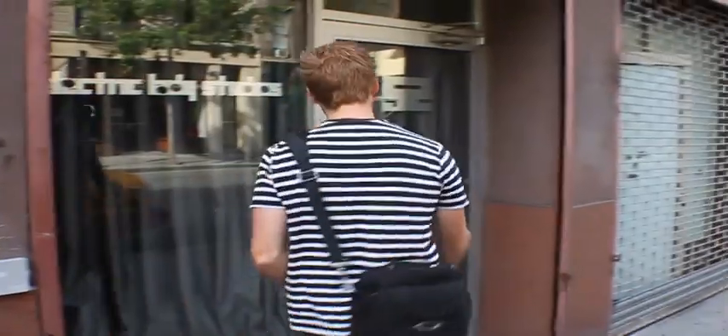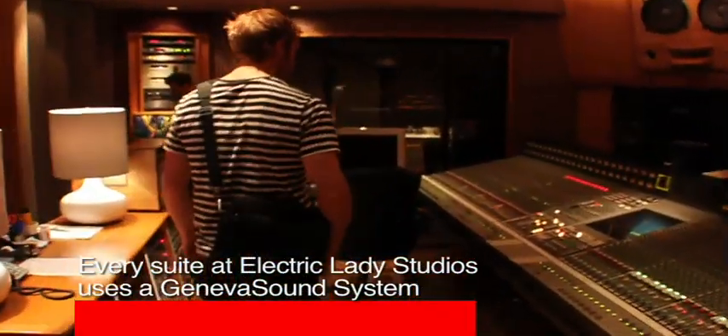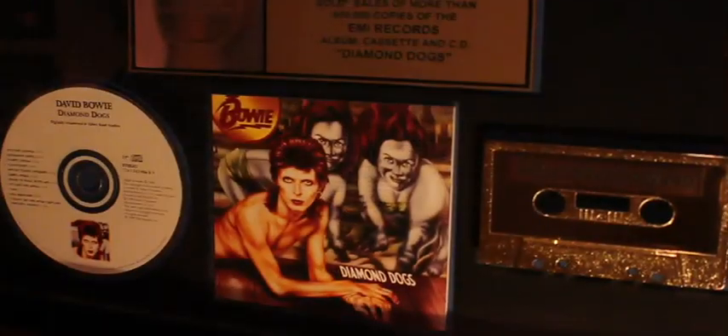I'm Nick Harves. I'm a producer-mixer. We're in Electric Ladyland Studios in New York City, home to thousands and thousands of great records. Just about everybody has been through these doors at some point — too many to name, too many great records have been made here. This is Hendrix's studio that he built and has been a legend in New York City since then.